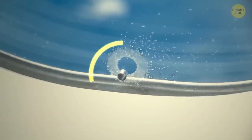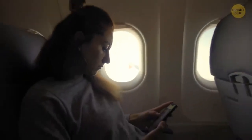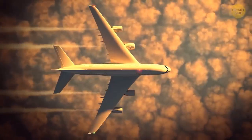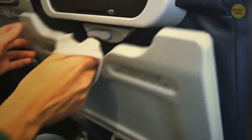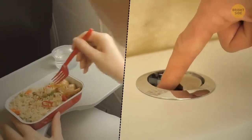Those tiny holes at the bottom of airplane windows have an extremely important function — regulating the air pressure inside the cabin, helping planes fly high up in the sky. By the way, tray tables on an airplane are the germiest places inside the entire cabin. Studies showed that the trays had eight times the amount of germs on the toilet flush button.